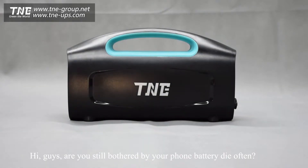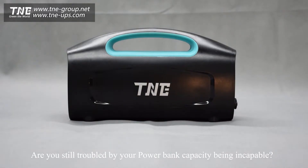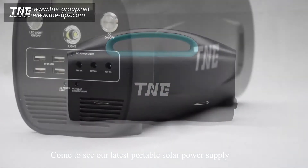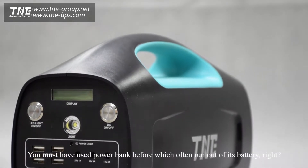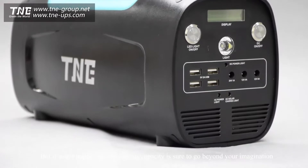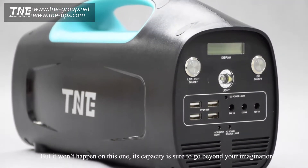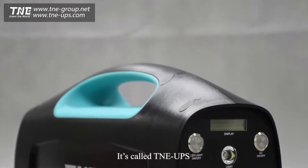Hi guys, are you still bothered by your phone battery dying? Are you still troubled by your power bank capacity? Come to see our latest portable solar power supply. You must have used a power bank before which often runs out of battery, but it won't happen on this one. Its capacity is sure to go beyond your imagination — it's called TNE UPS.